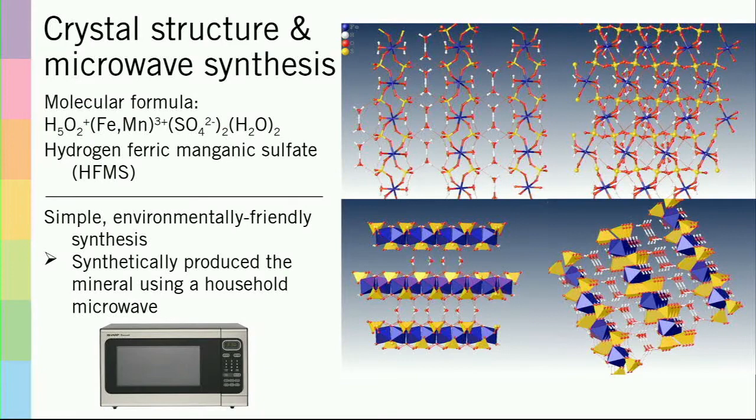What this showed is that I discovered a new compound which I called hydrogen ferric manganic sulfate, or just HFMS for short. As you can see, it's a metal sulfate compound with alternating layers of positively and negatively charged constituents.